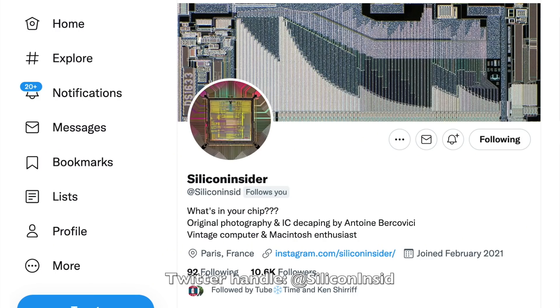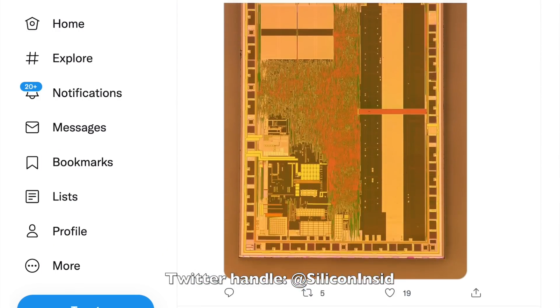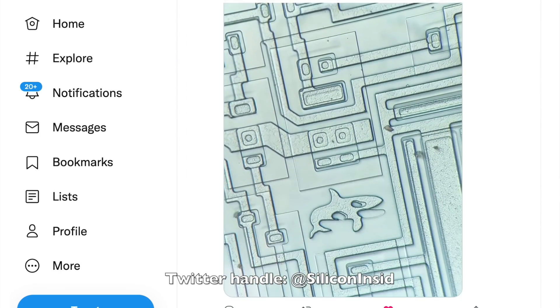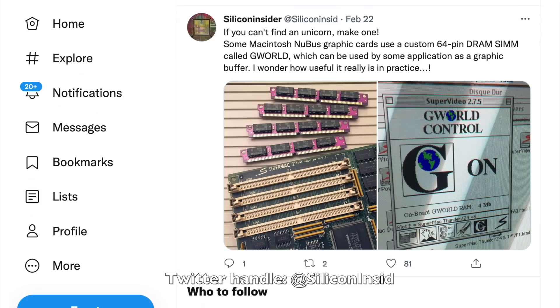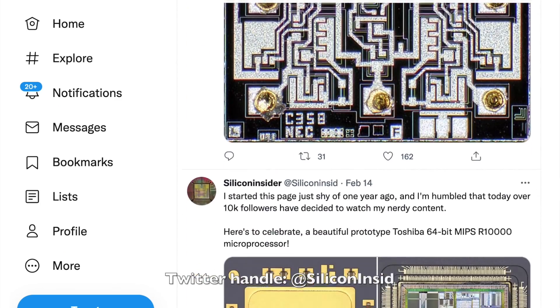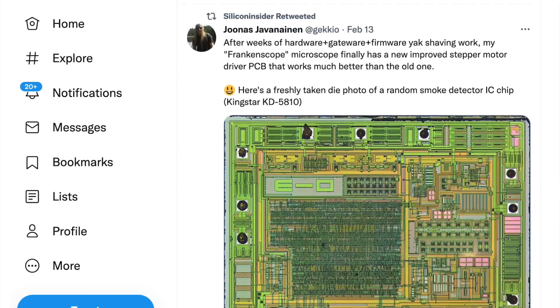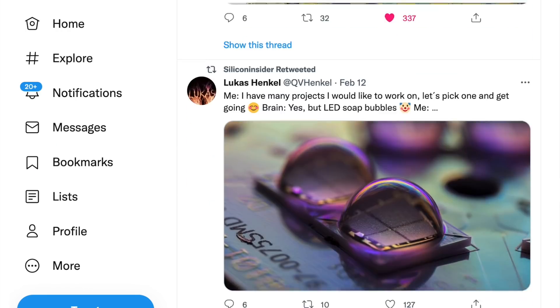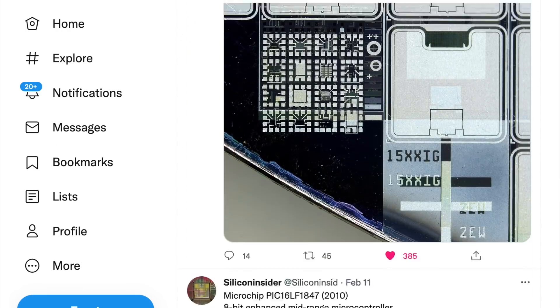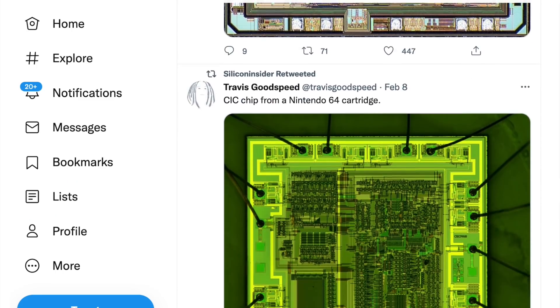The big news, and part of the reason for this shoutout, is that he has started to share his discoveries on Twitter, where he is now known as Silicon Insider. He has already garnered a solid 10,000 followers. If you follow him, you'll be rewarded by a constant stream of spectacular chip pictures, a lot of them unpublished so far. This will no doubt appeal to your inner silicon artist that you never even knew existed.